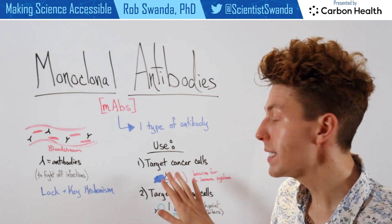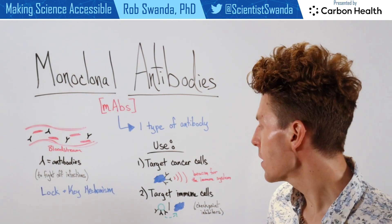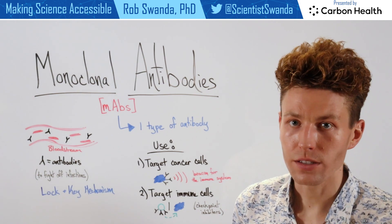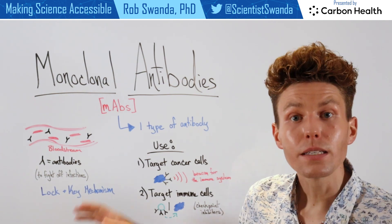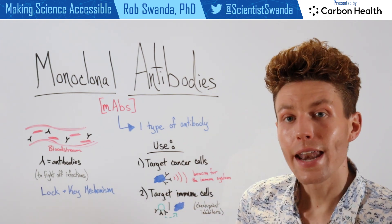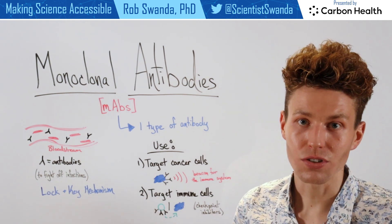The second way that it can be used is actually on our immune cells. And that's because sometimes there are barriers that can be in place for our immune cell to actually get to the cancer, and those can be known as checkpoint inhibitors. But these monoclonal antibodies can bind to our immune cells and help them to bypass those checkpoint inhibitors and still attack that cancer.